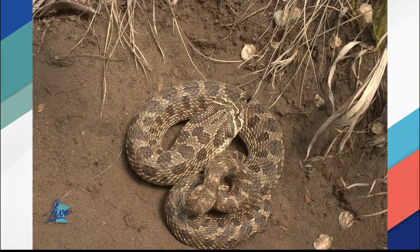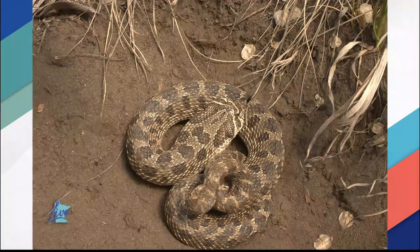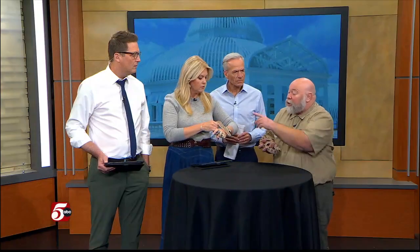But if you get one that's a few months old and eating regularly, they're pretty good. For perspective, how old are these? She is two, and this one is around six.